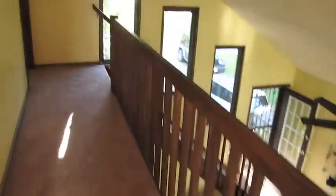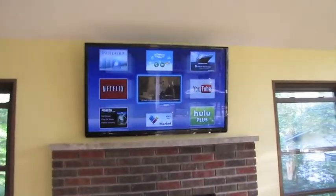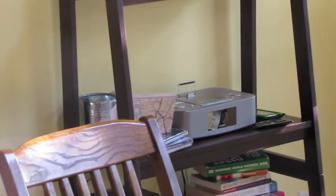We have 3D glasses in the cabinet here. You get Netflix, Pandora, and YouTube — it's an internet TV. We also have a music player right there that you can charge your iPhone or iPad and play music off of it.